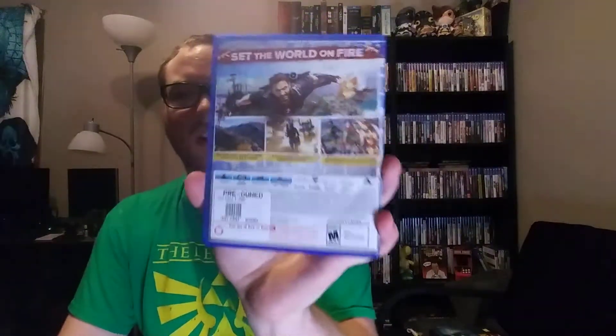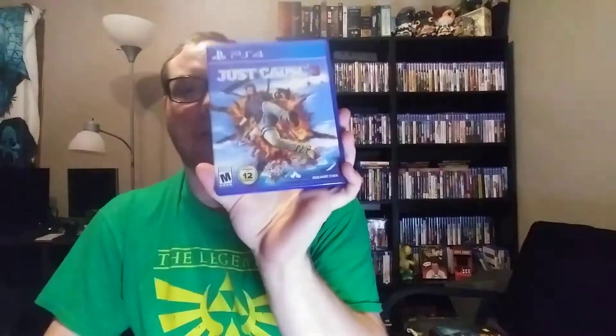Starting off with Just Cause 3. I always see this at GameStop really cheap — I think around 5 bucks — so I decided to finally pick it up. I have played it very briefly, maybe like an hour. I think I screwed around in the fourth one, kind of GTA style where you just drive around and do random stuff. But in terms of the story, I haven't really played any of these. The reason I bought it is because I want to get into 3 and then try 4 for the actual story. And I have 2 on Steam, so I might try that one out as well.